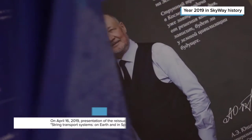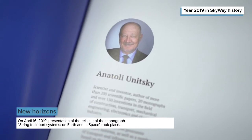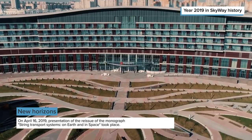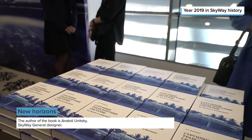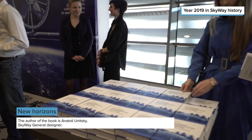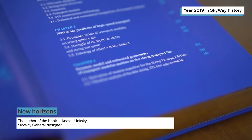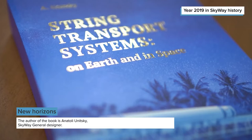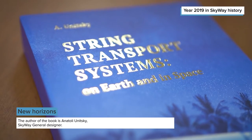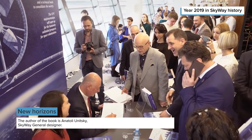On the 16th of April 2019, presentation of the next reissue of the monograph 'String Transport Systems: on Earth and in Space' took place. The author of the book is SkyWay General Designer Anatoly Yunitsky. In his monograph, he detailed the fundamental laws and principles on which the concept of string transport systems is based. The book has already survived several reprints, but its main ideas have not changed.